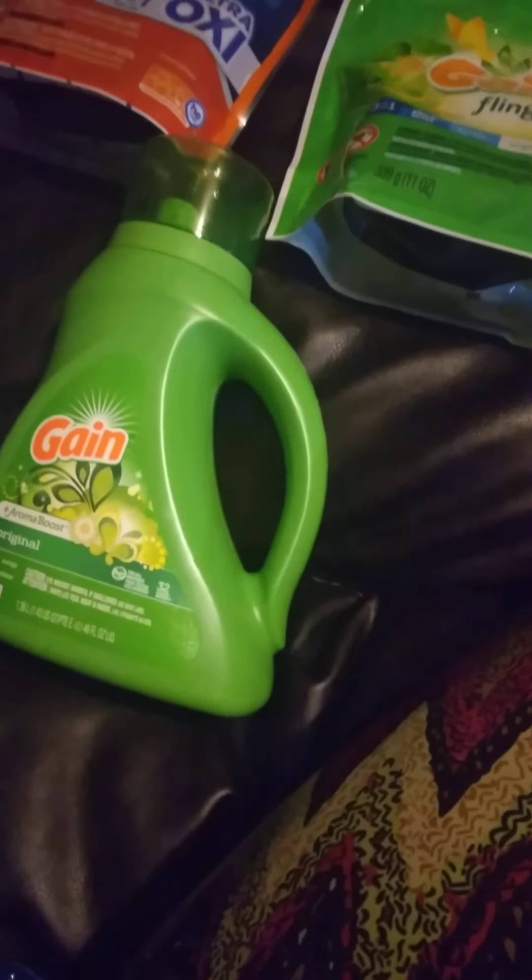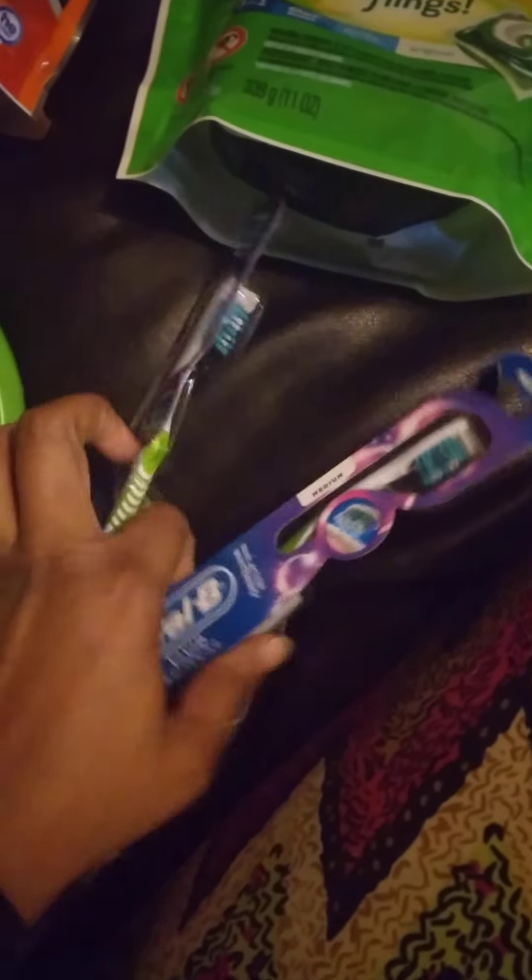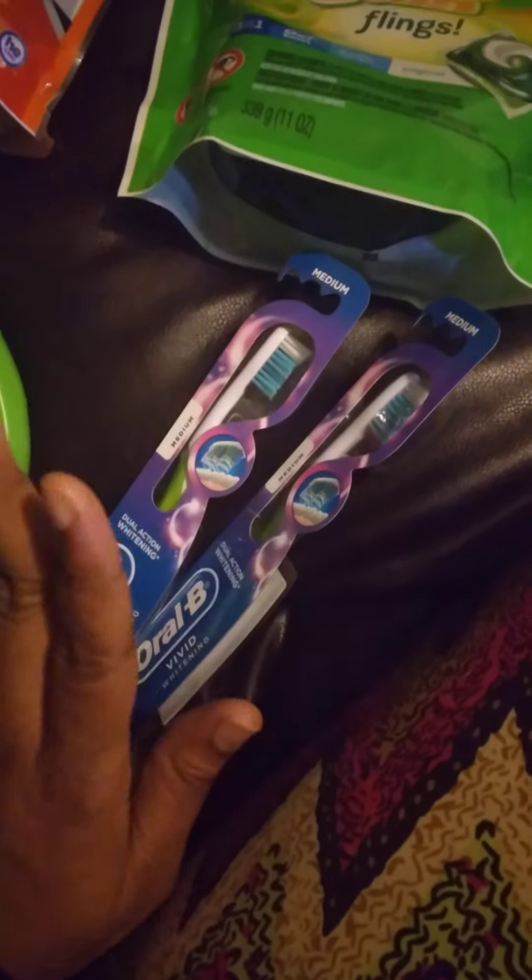The second deal is for the toothbrushes — the Oral-B toothbrush. They are on promotion, buy two get a three dollar ExtraBuck, and it is a limit of two.